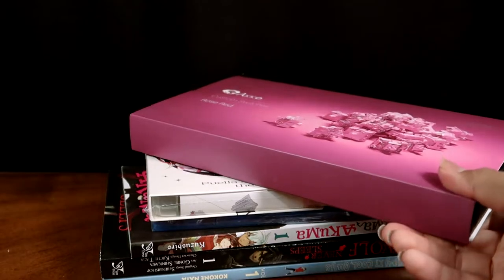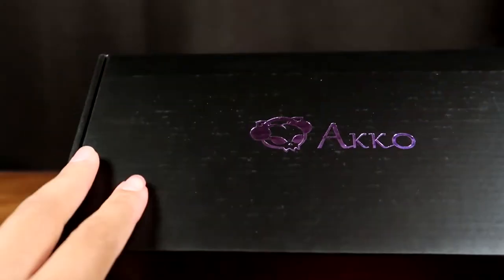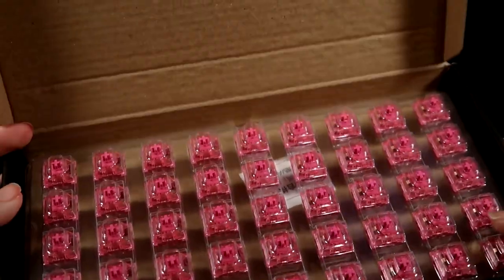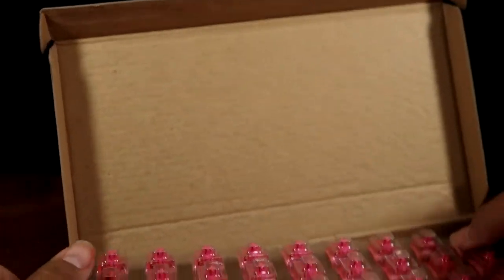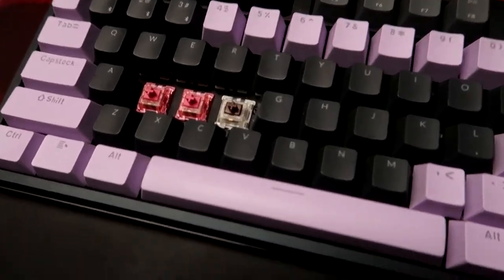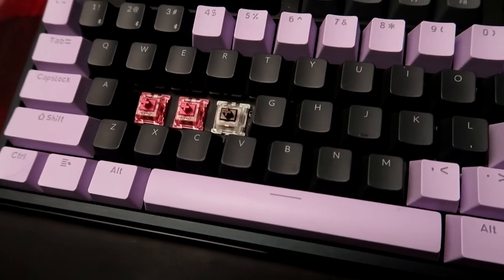He also got me Akko custom switches in Rose Red. When I was first getting my mechanical keyboard these were ones I had considered, but I was too afraid to swap out switches at the time. He got them for me and I'm really excited to try them out. I'll add a clip of me after installing them to show what they sound like. These in particular are supposed to be on the quieter side.